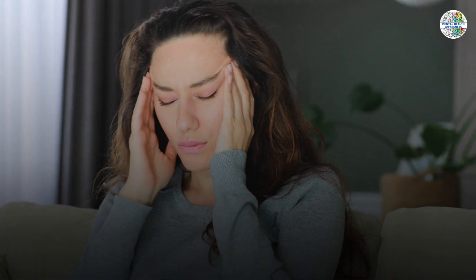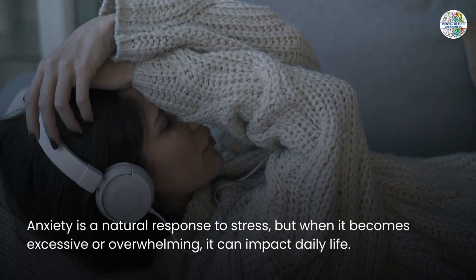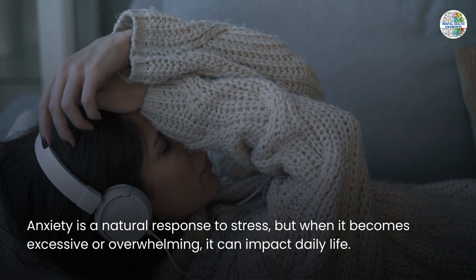Before we delve into coping techniques, let's understand what anxiety really is. Anxiety is a natural response to stress, but when it becomes excessive or overwhelming, it can impact daily life.